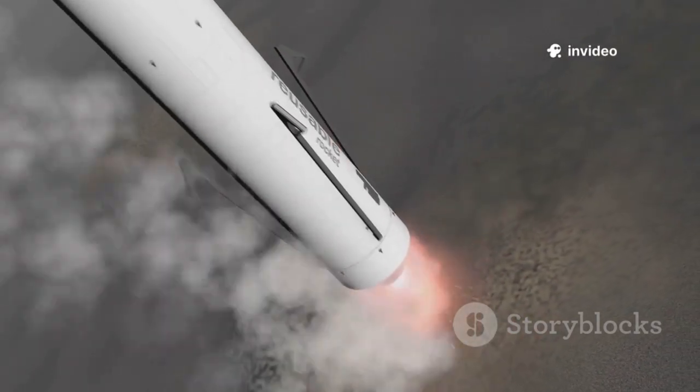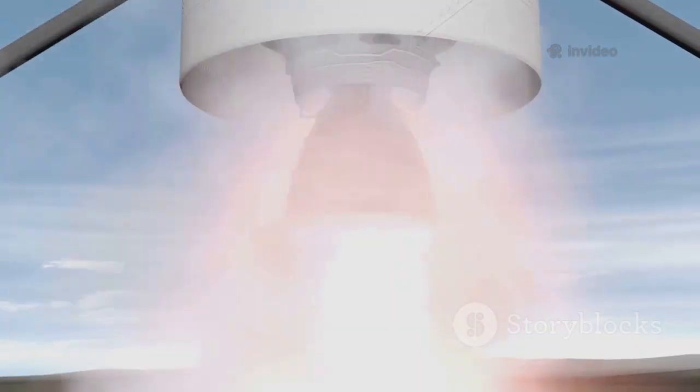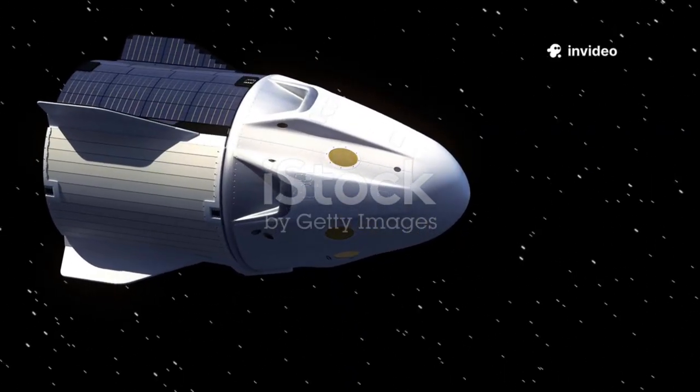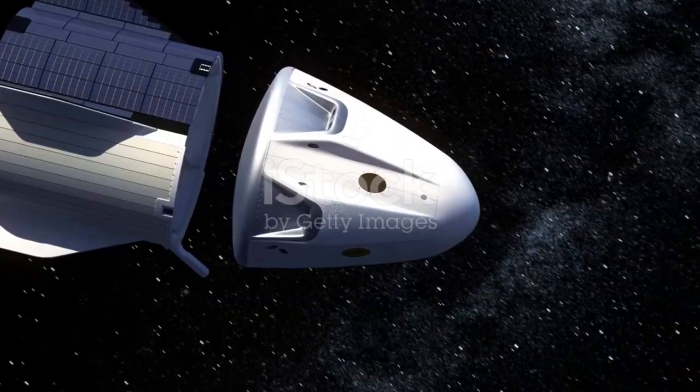When we talk about SpaceX, most people immediately think of Falcon 9 landings or Starship test flights. These rockets are big, loud and flashy, making them impossible to ignore. But there's another SpaceX spacecraft quietly performing some of the most complex jobs in orbit: the Dragon capsule.